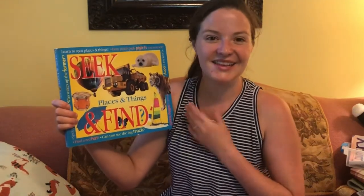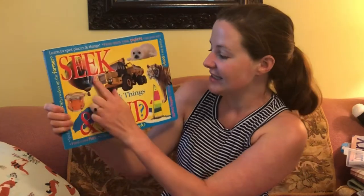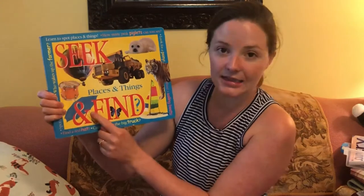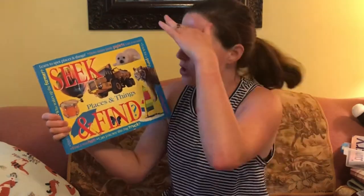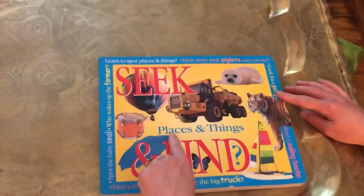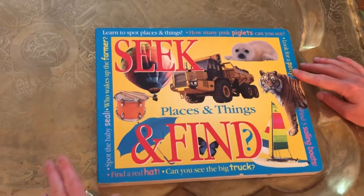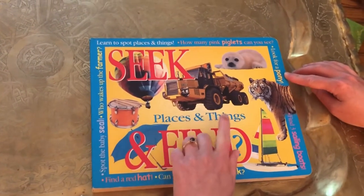I'm Cadence and I'm back to read you another book. Today we're going to read Seek and Find. This shape means 'and' — it means putting them together. Seek means to look. Today we're going to look for some things; it's like a puzzle. You ready to look with me? Seek and find — places and things. We're going to look at all of the pictures and find different places and things.